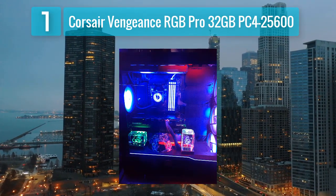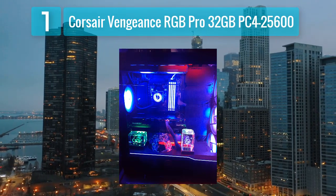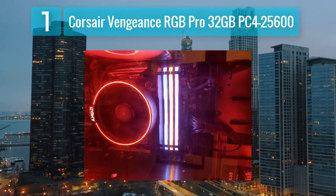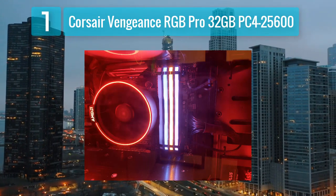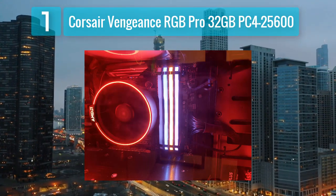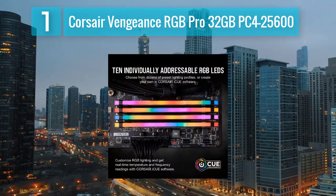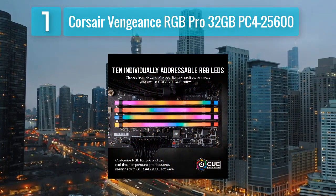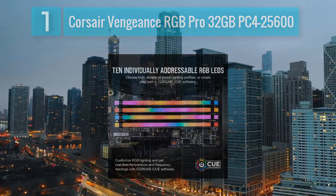The Vengeance RGB Pro modules are built with a custom performance PCB for quality and reliability. The aluminum heat spreader ensures effective heat dissipation, allowing for stable performance even during intense workloads. Additionally, the modules support Intel XMP 2.0 for easy overclocking, making them a popular choice among enthusiasts.